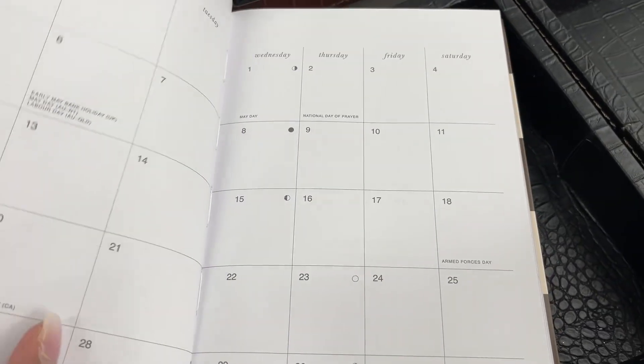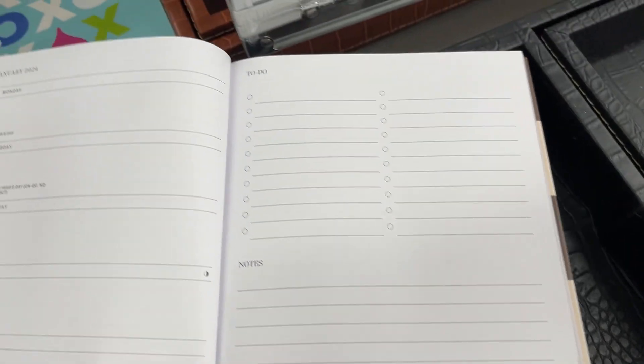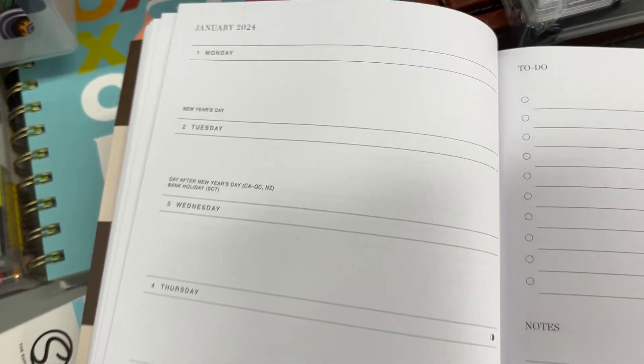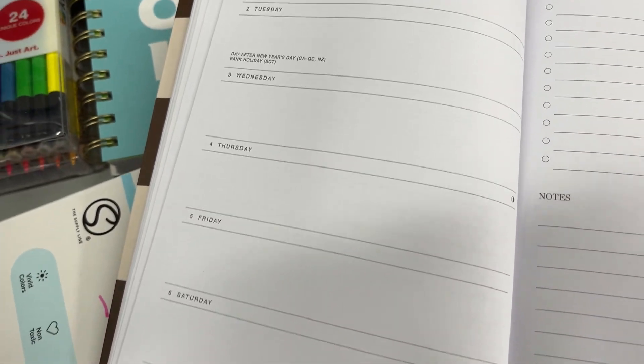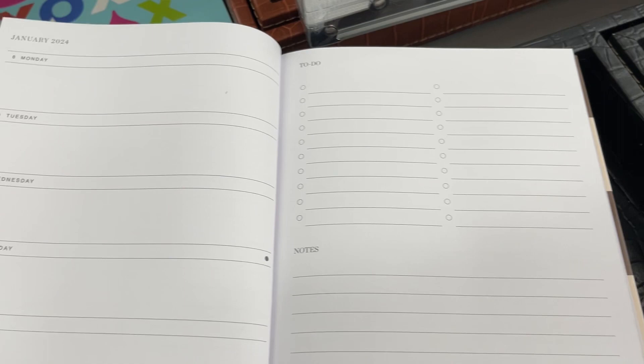When I first started, my sister gave me a notebook — she wouldn't even let me buy a Happy Planner back in the day when you could get like a 60% off coupon. She was like, 'Oh no, you ain't getting that — not until you earn your time in this notebook.' That's how she did me!